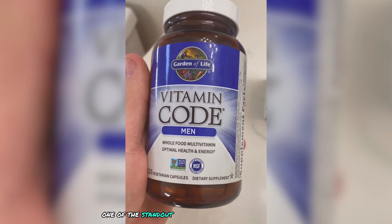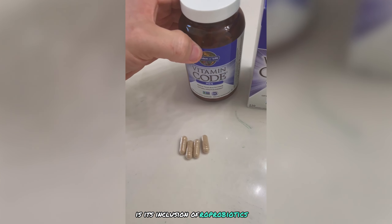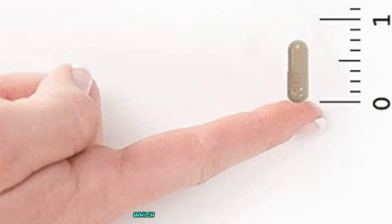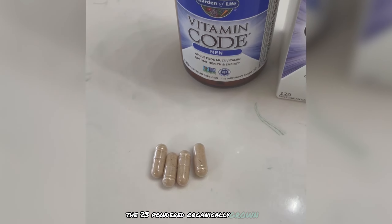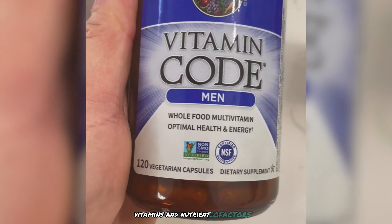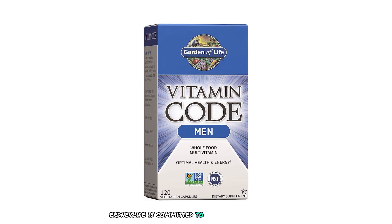One of the standout features of this multivitamin is its inclusion of raw probiotics and digestive enzymes, such as L. bulgaricus and L. plantarum, which support healthy digestion. The 23 powdered organically grown raw fruits and vegetables add a rich blend of antioxidants, vitamins, and nutrient cofactors, enhancing overall health benefits.